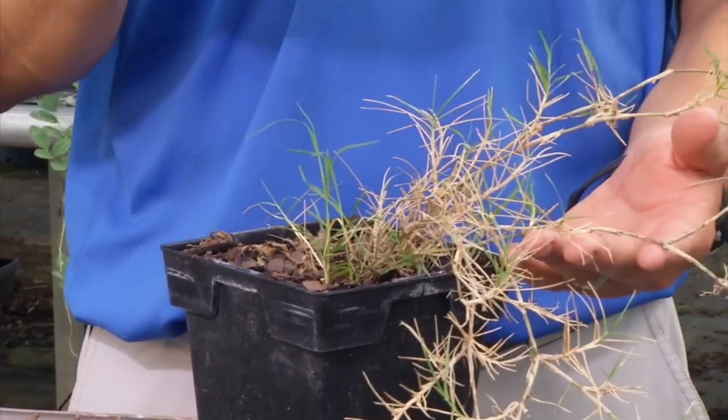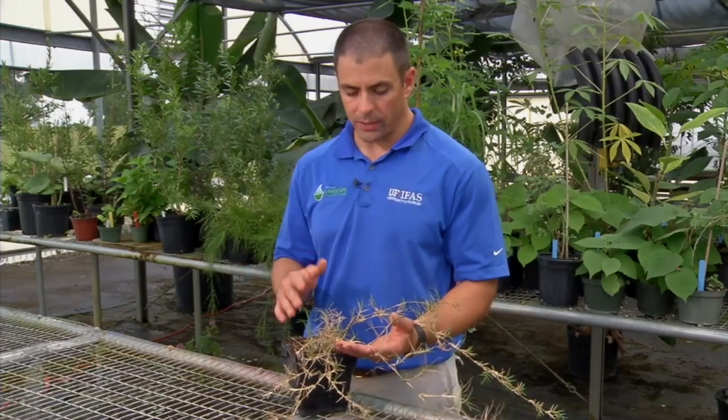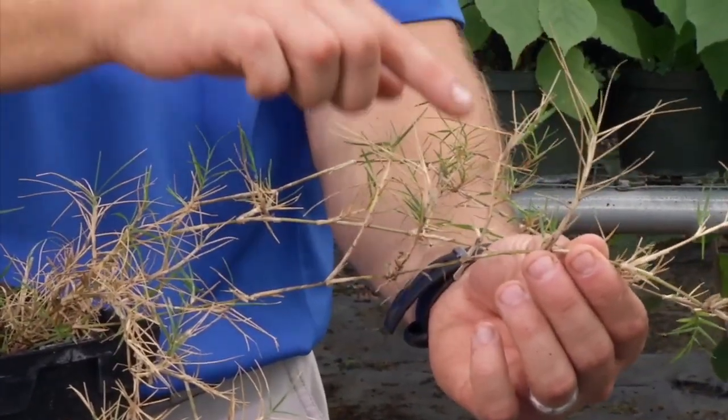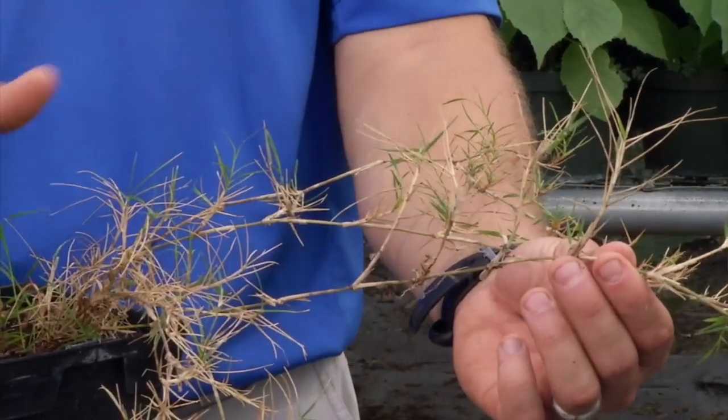Common Bermuda is a perennial grass that's going to spread in a couple different ways. It can spread by stolons, which you have here, which are the stems that run along the top of the ground. Each one of these points where these leaves are emerging, it will root down to the ground, so that's one of the ways that it's spreading.